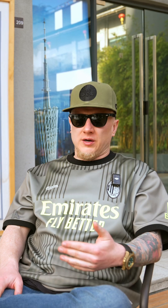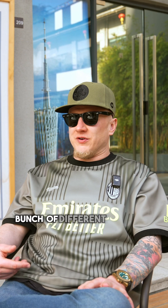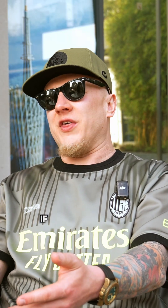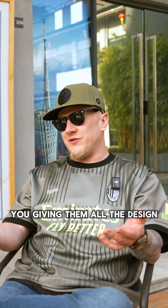The first is for IP. A perfect example is Beats by Dre. When I first got to China, you saw knockoffs everywhere. It's because what they did was they took their design files and got them quoted with a bunch of different factories. You're giving them your design files to go copy if they want. They're not just going to copy, but if they see your success, you're basically giving them permission to make it. You're giving them all the design files.